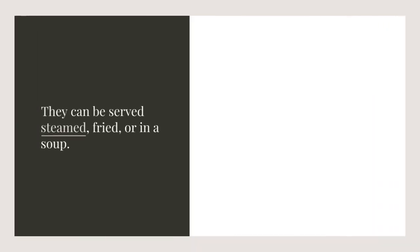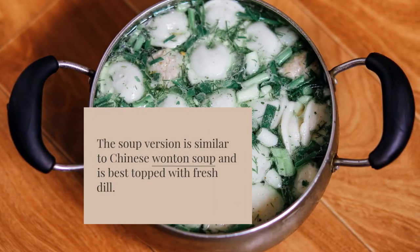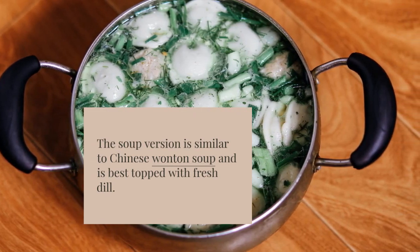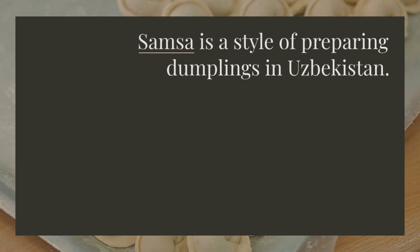Chukvara are smaller versions of Manti. They can be served steamed, fried, or in a soup. The soup version is similar to Chinese wonton soup and is best topped with fresh dill.